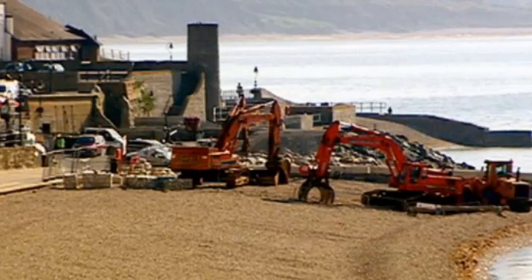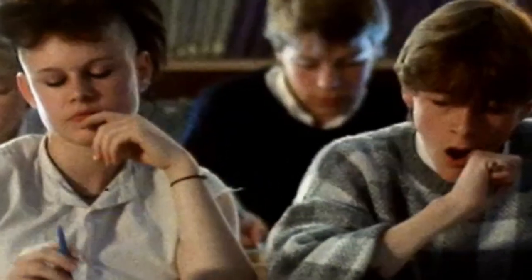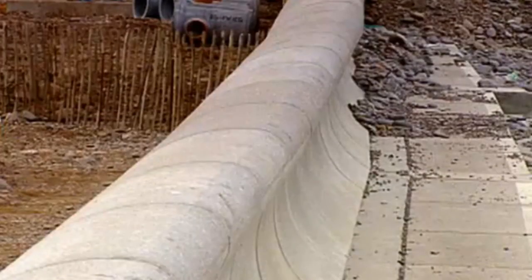Hard engineering tends to be expensive — solutions can cost around fifty thousand pounds — they can be unsustainable and have a high impact on the landscape and environment. You can build a sea wall to protect the cliff face against erosion and prevent flooding.